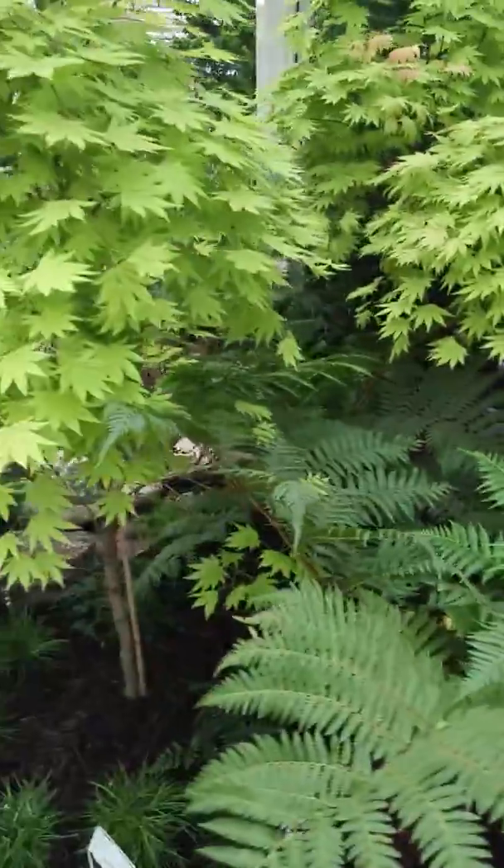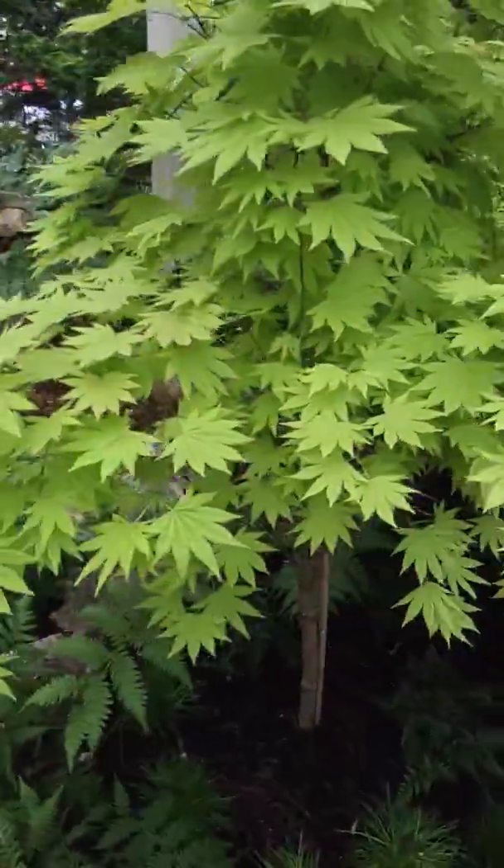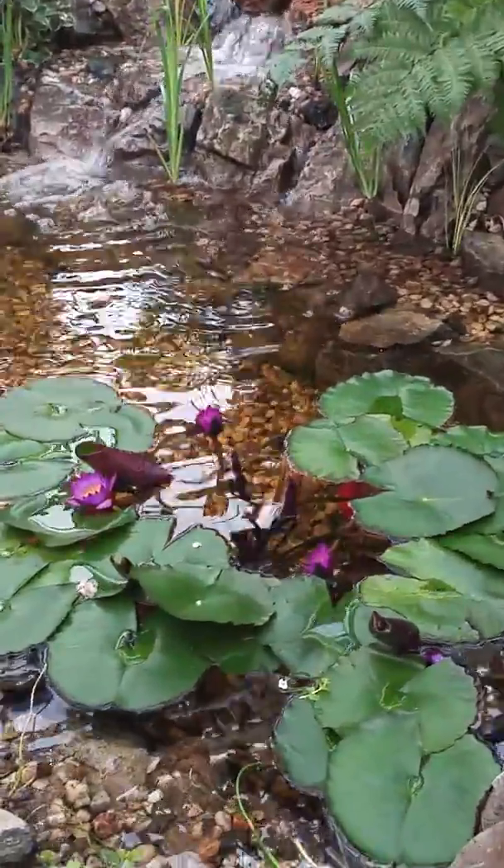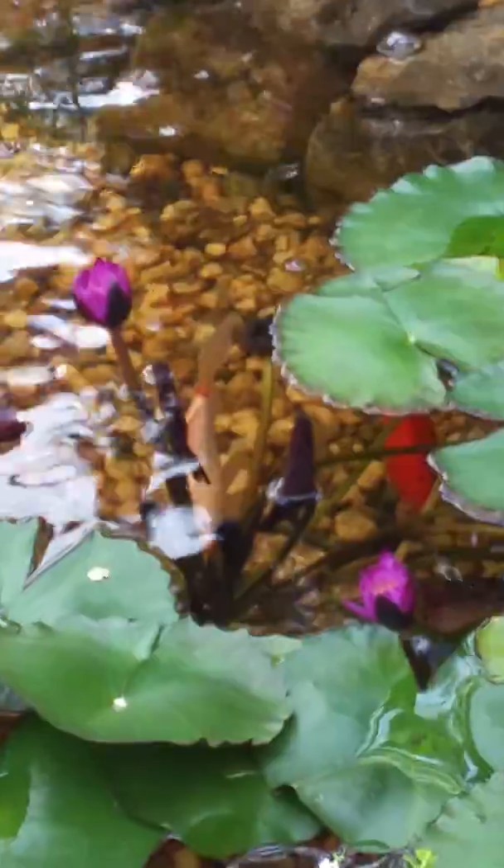And we're reaching the pond with koi fish. Isn't it beautiful? Look at that. Beautiful water lilies. There go the little fishies. Look at the beautiful water lilies.